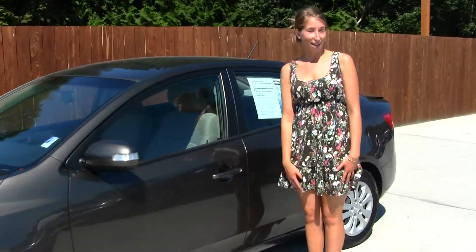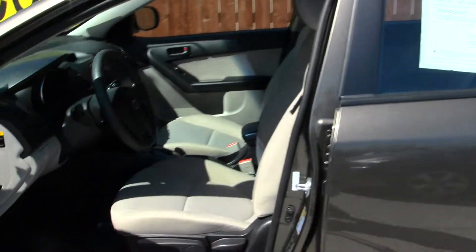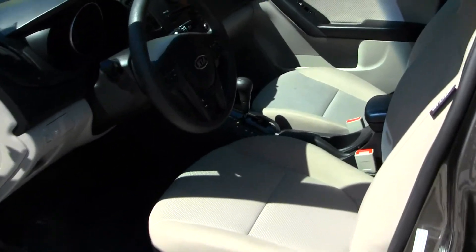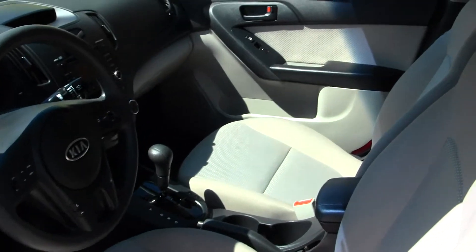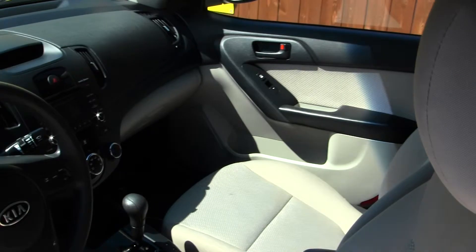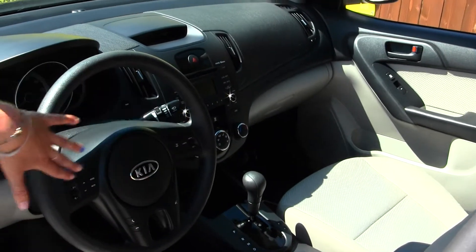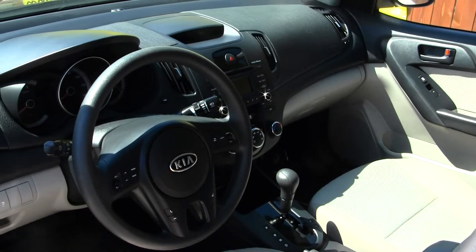Let's take a look at the inside. On the inside, we have cloth seats and automatic transmission. You have a CD player with AM/FM radio and iPod integration. Your steering wheel has Bluetooth, cruise control, and stereo controls right there.